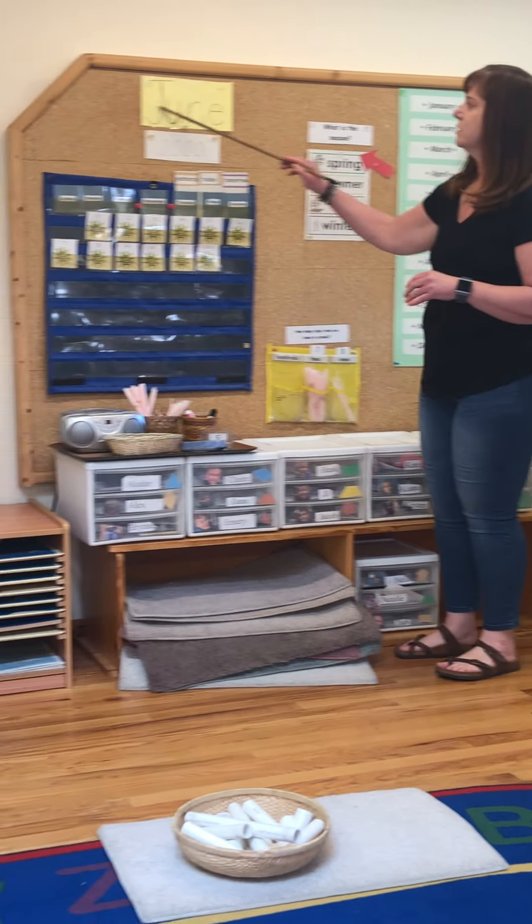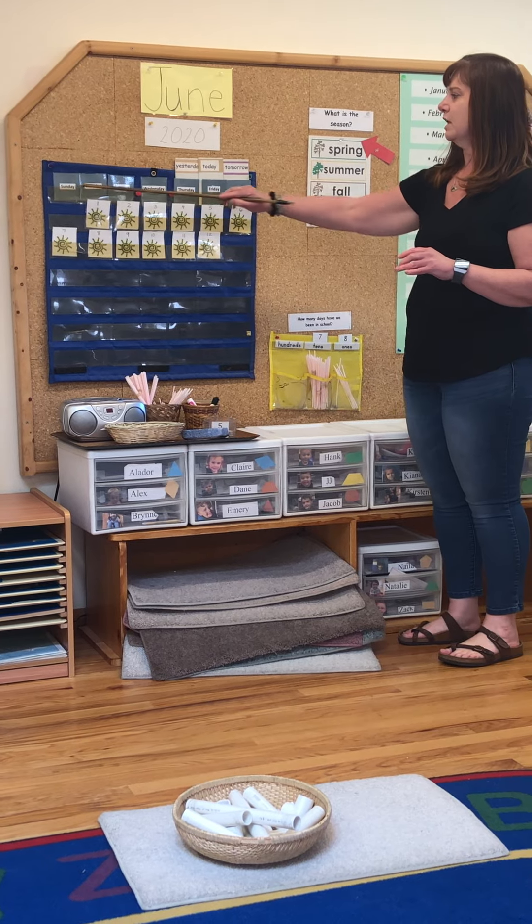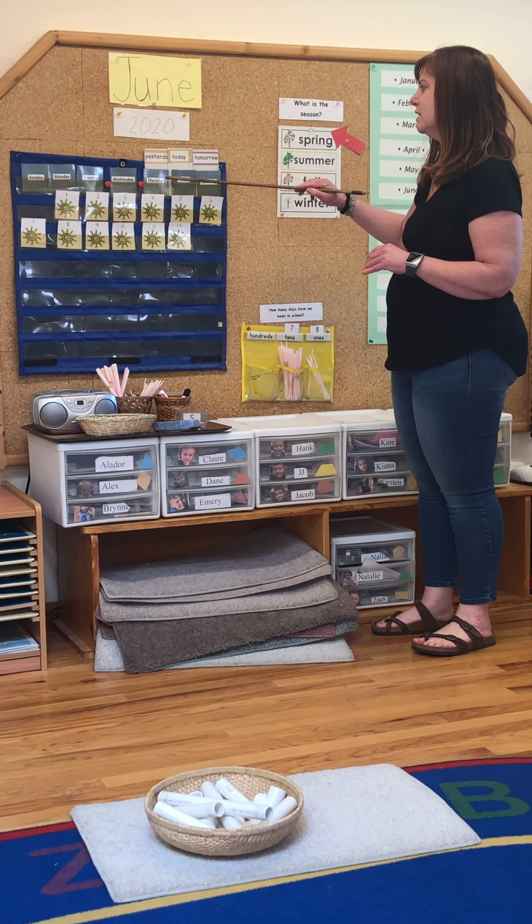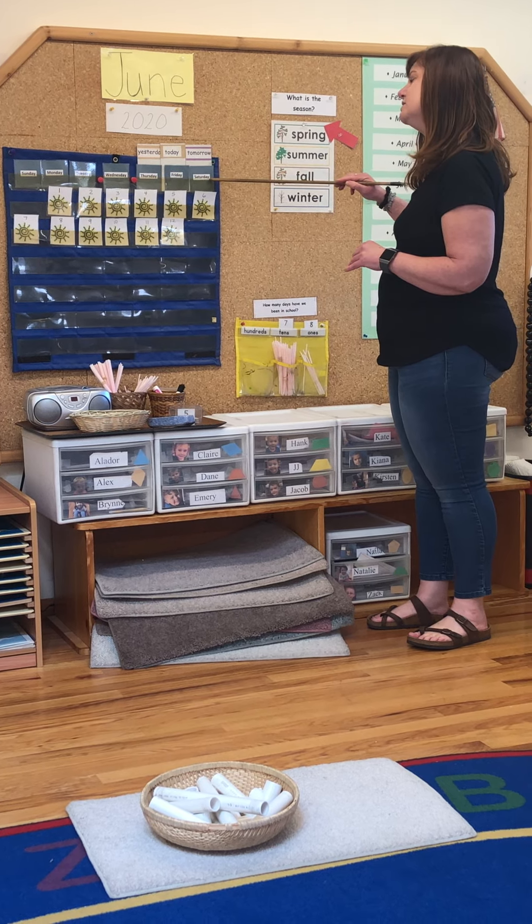The name of the month is June. Let's say the days of the week together. Sunday, Monday, Tuesday, Wednesday, Thursday, Friday, Saturday.